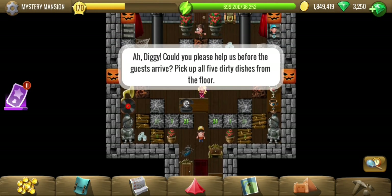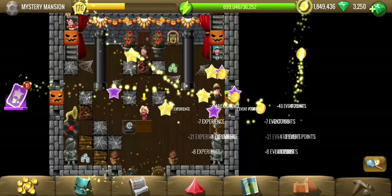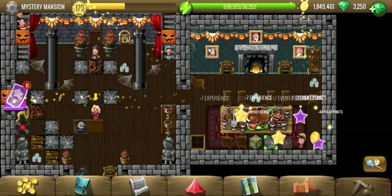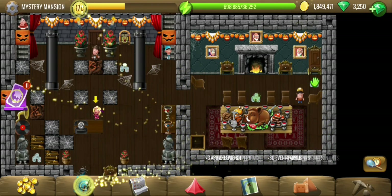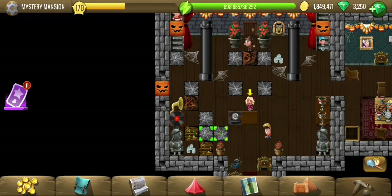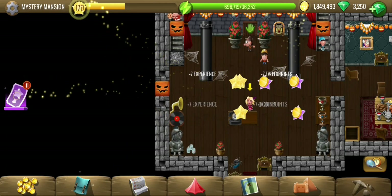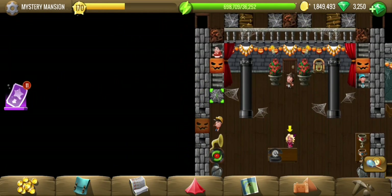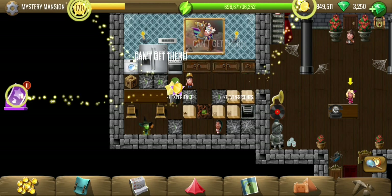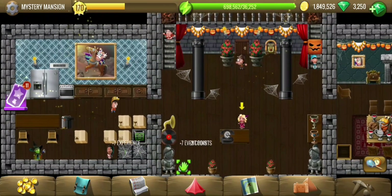Help pick five dirty dishes — okay, I think she means glasses. That's the third one, four, and here is the fifth one.